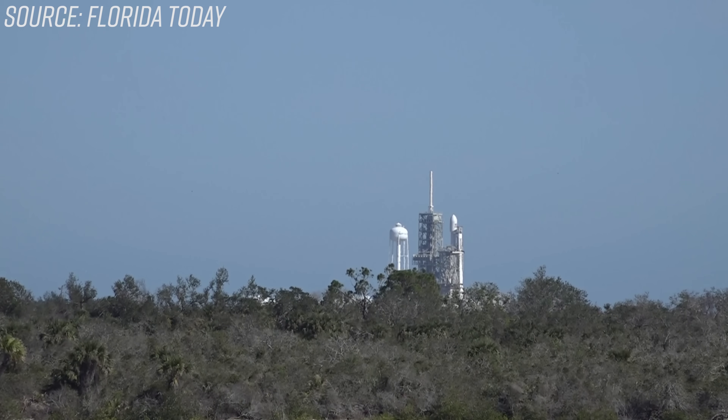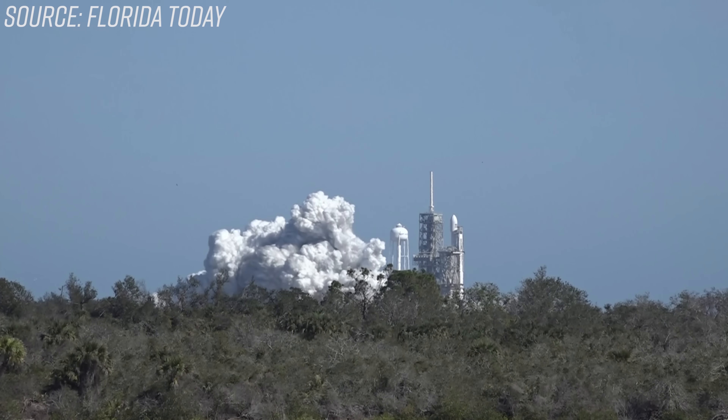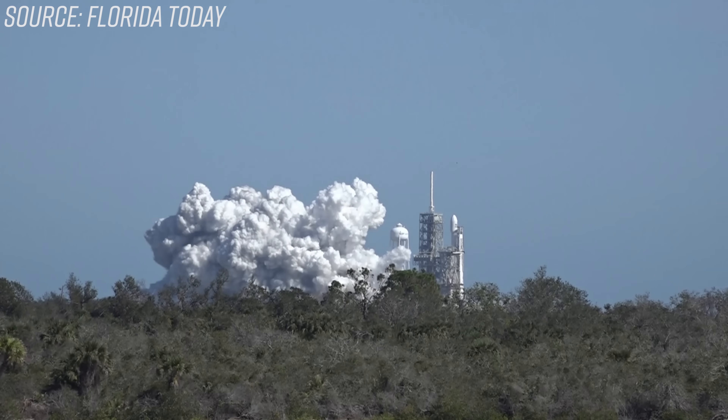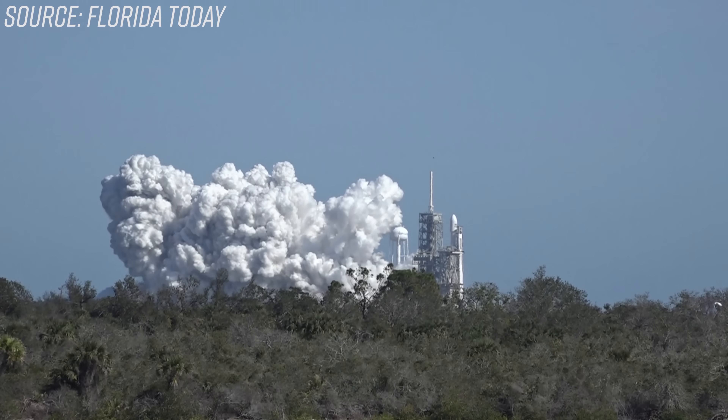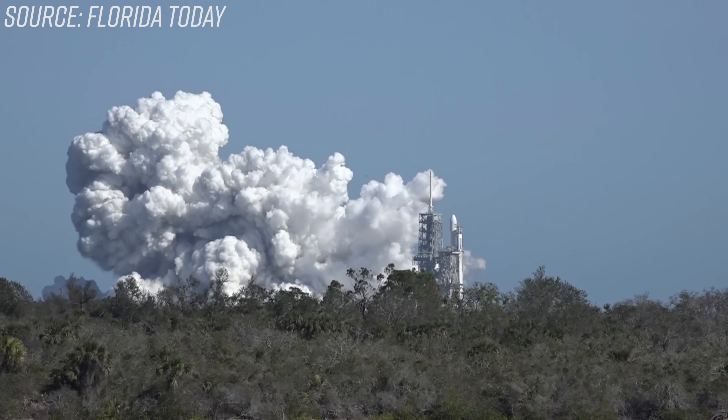Hi, it's me, Tim Dodd, the Everyday Astronaut. It's alive! For the very first time, the Falcon Heavy has successfully lit all 27 of its mighty Merlin engines in preparations for its maiden launch. Once it flies, the Falcon Heavy will be the most powerful rocket currently in operation. SpaceX does a hold-down test of all their rockets called a static fire, and today we're going to give you a quick rundown on what that is, how it works, and why they do it. Let's get started!